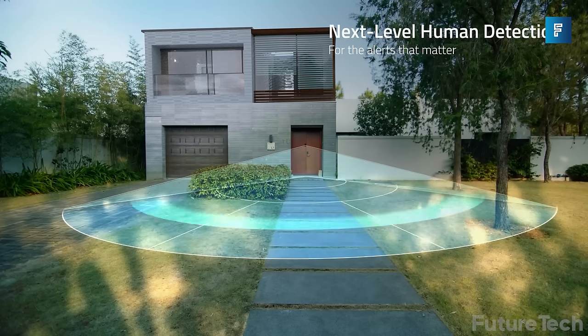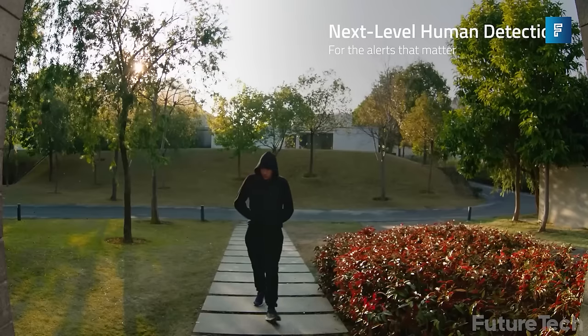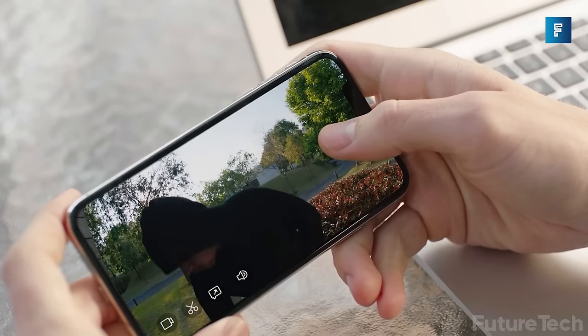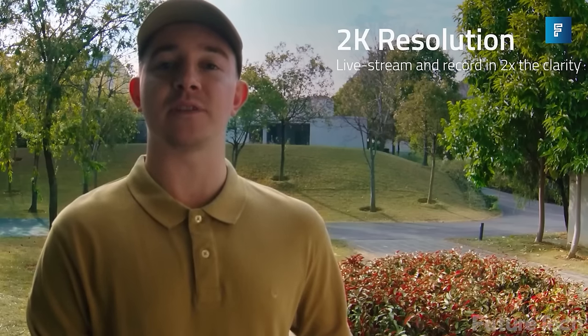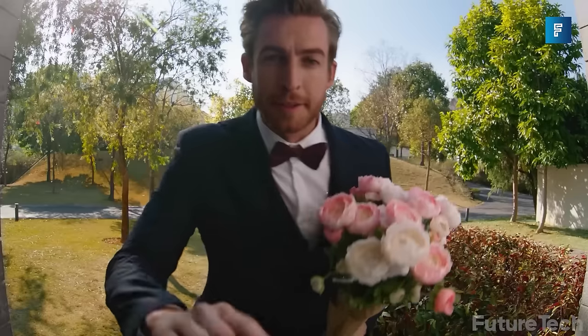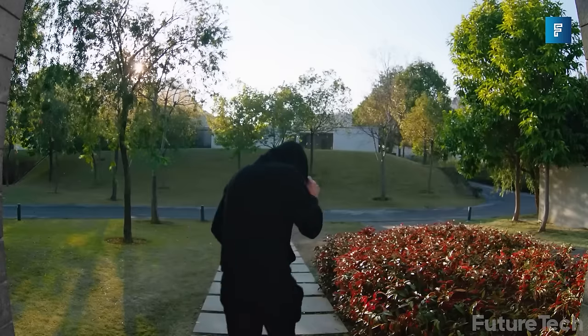Eufy Video Doorbell — are you tired of being terrorized by kids who ring your doorbell and run away, or your neighbor's thievery when it comes to your packages? Have no fear, because the Eufy Video Doorbell is here. It's got a Sony 2K sensor and a professional-grade lens for picture-perfect resolution, so you can watch visitors as they approach your door.